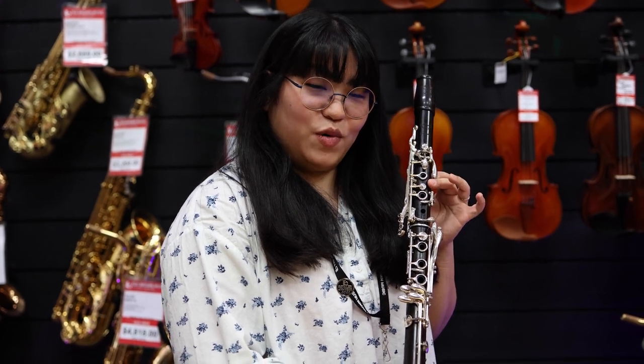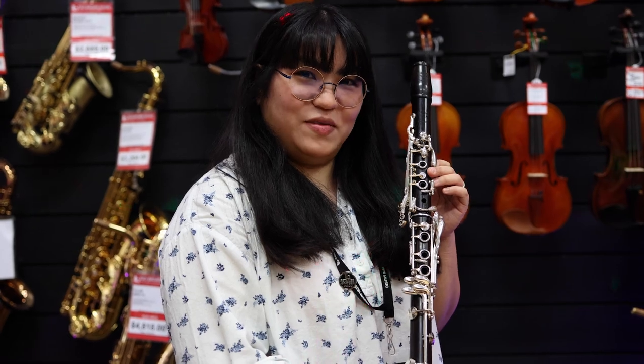Hello, I'm Yoshimi from Ted Brown Music in Richland, and I'm here to show you the Royal Global Genesis clarinet featured in our holiday gift guide.